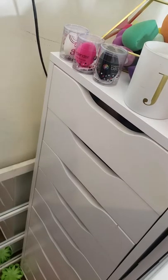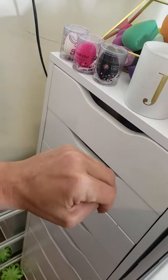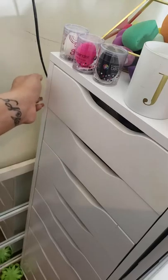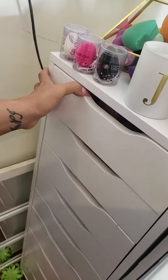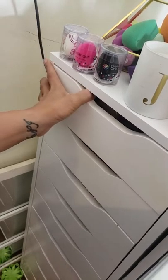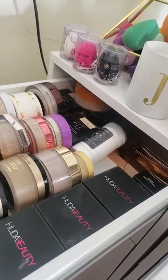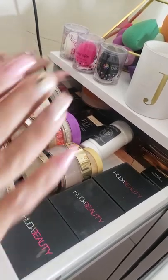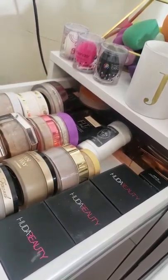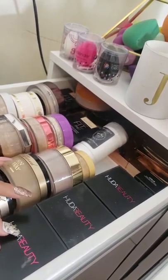Hi guys, Jessica here. This is part two of my loose powder collection — loose and pressed. I just posted part one so be looking out for that. I recently organized everything so this is just how I like it, everything's in my view, I can just reach it.